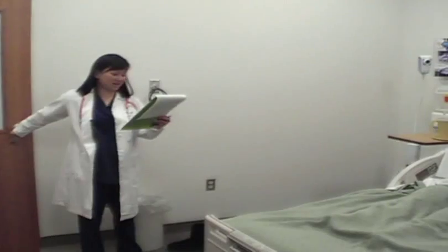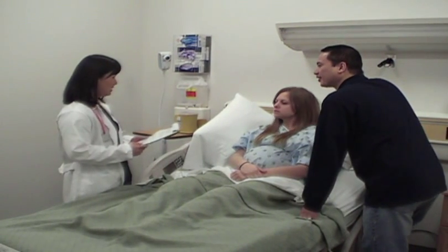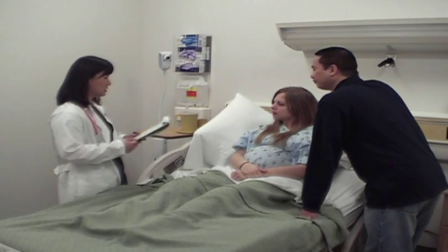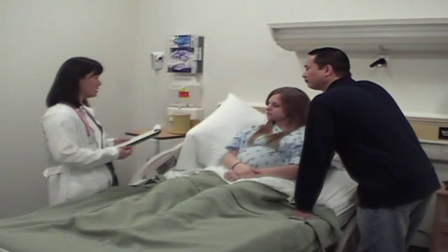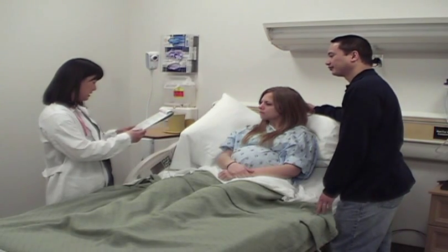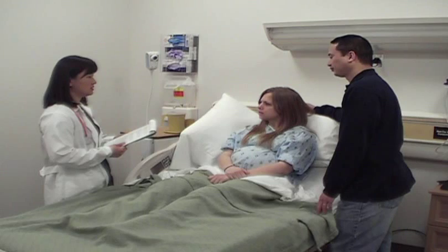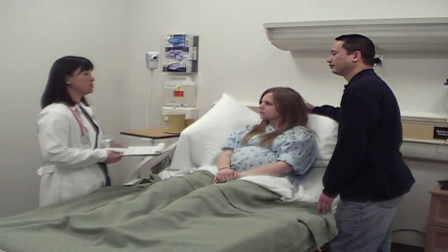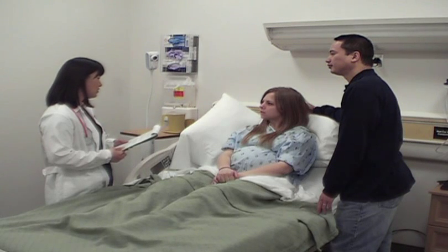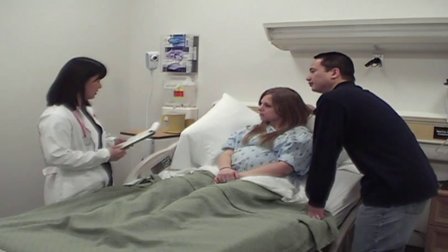Dr. Kiako returns with the FFN test results. The fetal fibronectin test came back negative, meaning there is no significant risk of preterm labor within the next few weeks. However, the doctor is still concerned about the ongoing contractions and decides to have the patient stay in the hospital for a few days and receive magnesium sulfate to help relax the uterus and reduce contractions. The patient will also be placed on bed rest for monitoring.